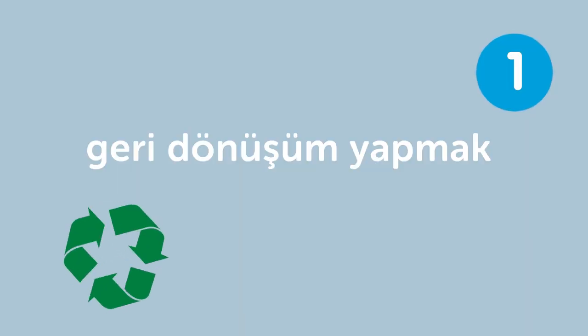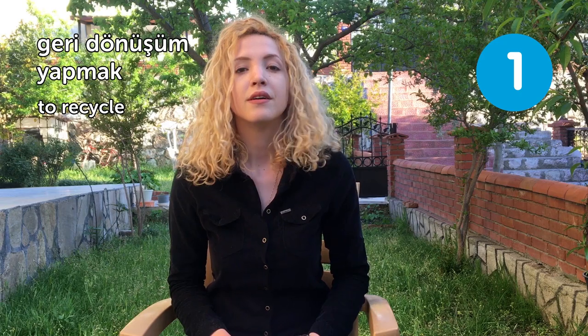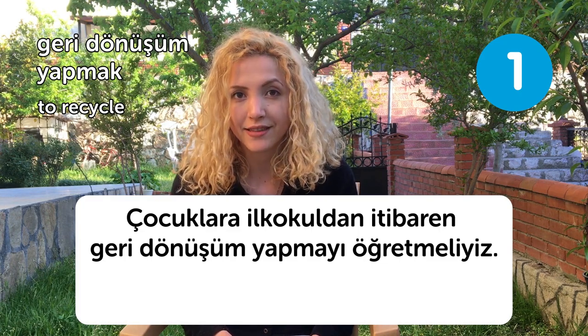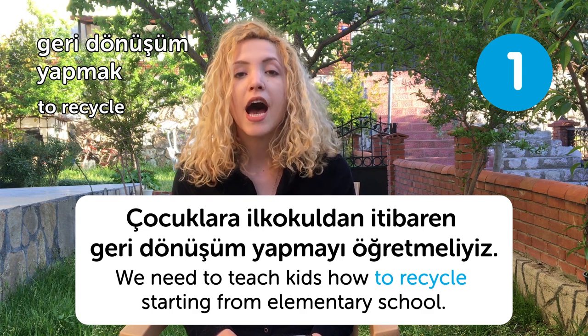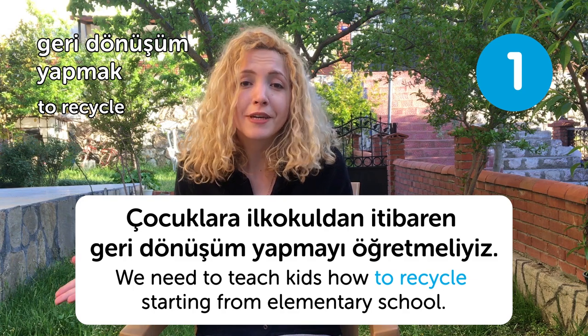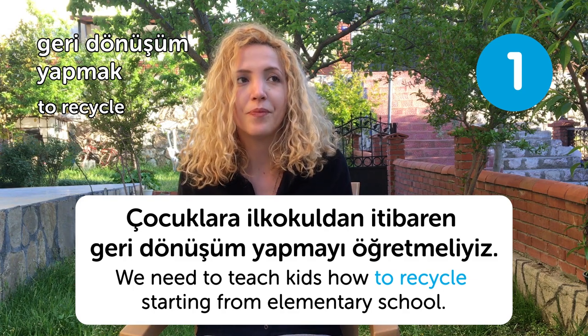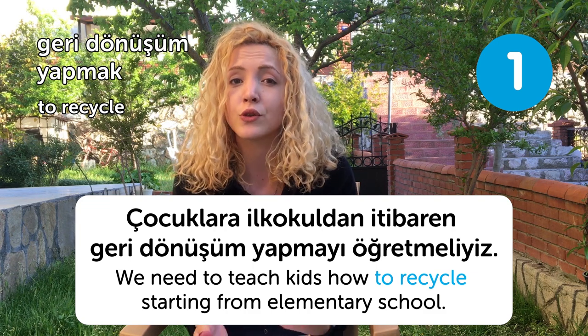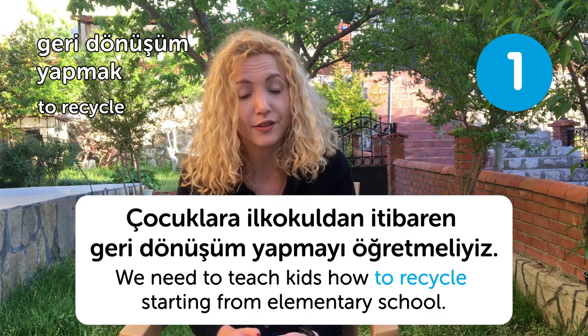Our first word is geri dönüşüm yapmak, meaning to recycle. Çocuklara ilkokuldan itibaren geri dönüşüm yapmayı öğretmeliyiz. We need to teach kids how to recycle, starting from elementary school. There's a saying: we should be leaving a better world to our kids, not a better planet to our kids.